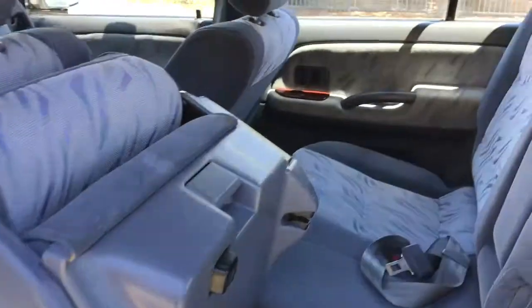Interior condition is good as well. As you can see the seats all look reasonably new. Even in the third row there everything's all good. Plastics are all in good shape.